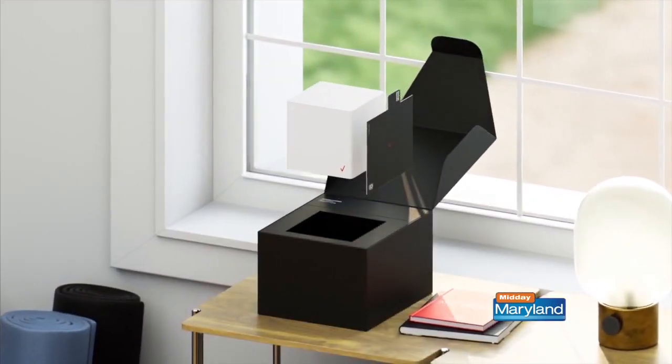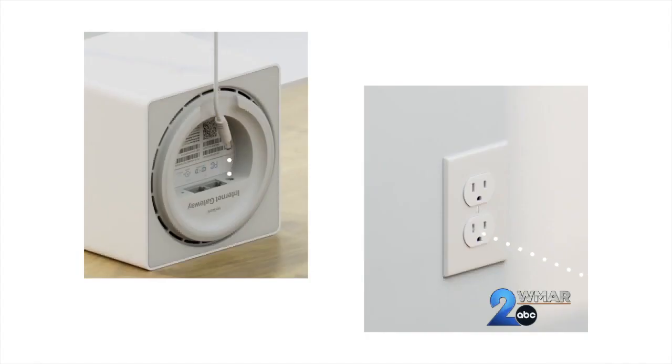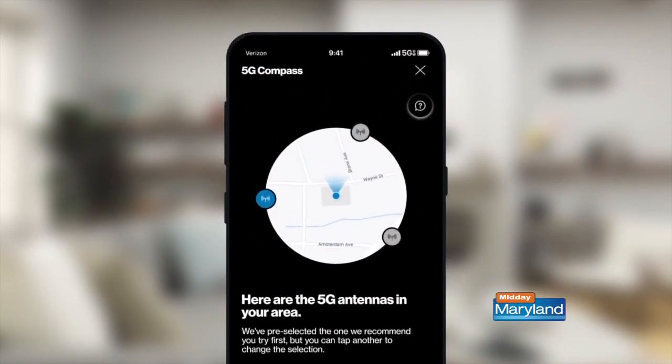$25 a month — all you need to have is the Verizon mobile service. If you're on one of our 5G Unlimited plans, you qualify for the $25 a month service. That includes all taxes, all fees. The price is what you see is what you pay, guaranteed. It's a really, really good deal. And if you're not a Verizon customer, just $50 a month to start.